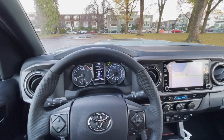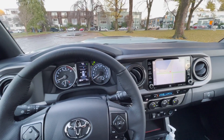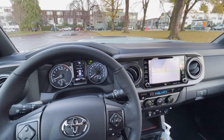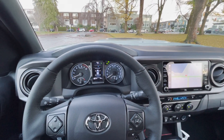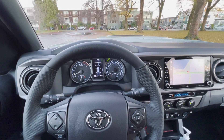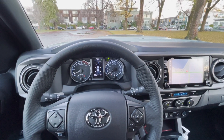Even though most city dwellers are not going to take this truck off-roading, it's good to know that it has that capability and it can go to places where normal trucks and SUVs simply cannot go. That's really the strength of this brand and product — a go-anywhere, can-do-anything attitude and performance that makes the Tacoma absolutely one of the best trucks to buy.